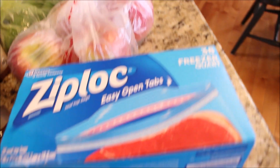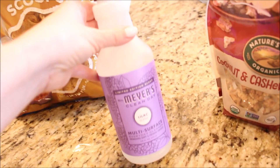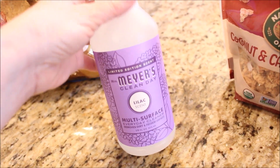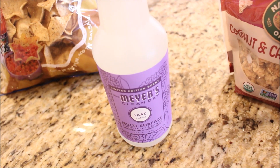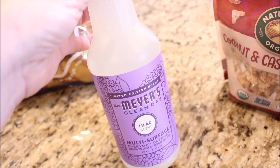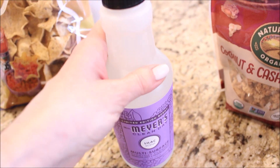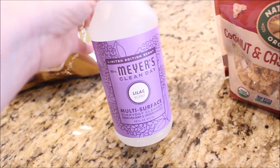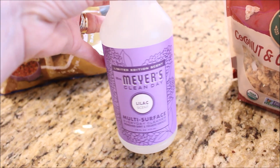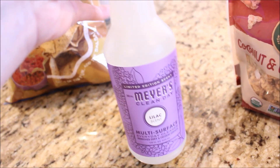I almost forgot to show you that I picked up some Mrs. Meyers Surface Cleaner at Target today. This is in the lilac scent and I had never tried this one before. Lilacs are my absolute favorite spring flower, so I sprayed a little bit in the store and it really does smell really good and like spring. I am just in the mood to bring a little spring in the house, which is unusual for me because I love winter so much. I thought this would be a nice change from my homemade counter spray that I use all the time, and it will help me maybe get my little spring fix before winter is out.